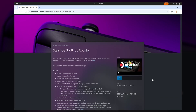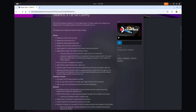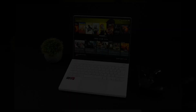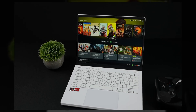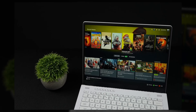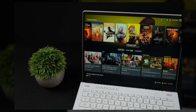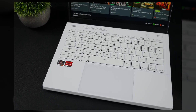Valve has finally released their SteamOS 3.7 to the stable channel, marking a significant milestone in their handheld gaming. The best part is that they extended compatibility beyond Steam Deck, allowing installations on other handhelds and AMD-based PCs, potentially challenging Windows dominance in portable gaming and normal PC gaming.